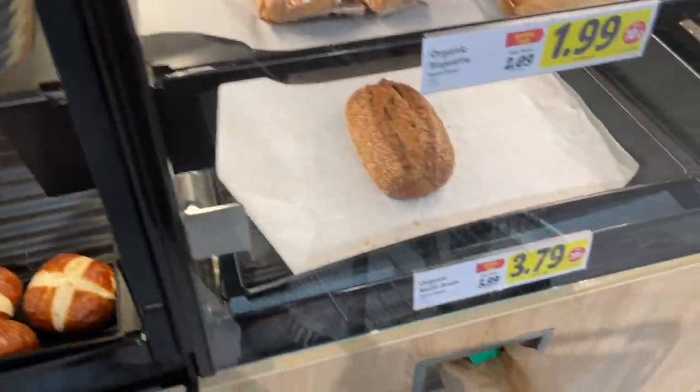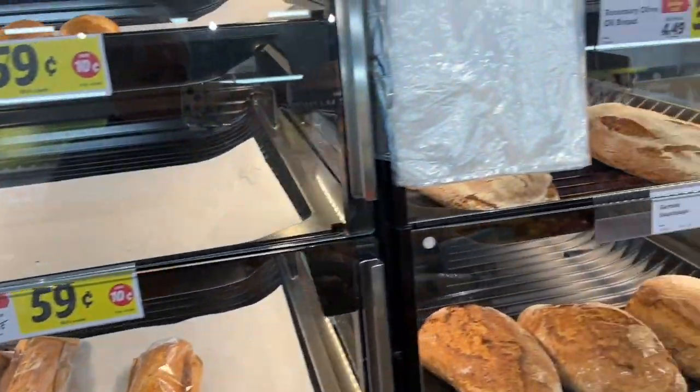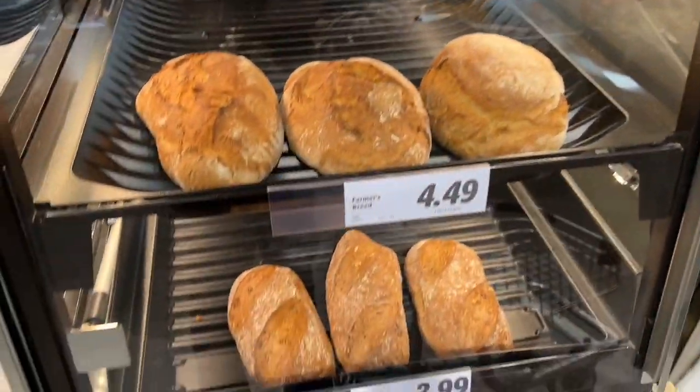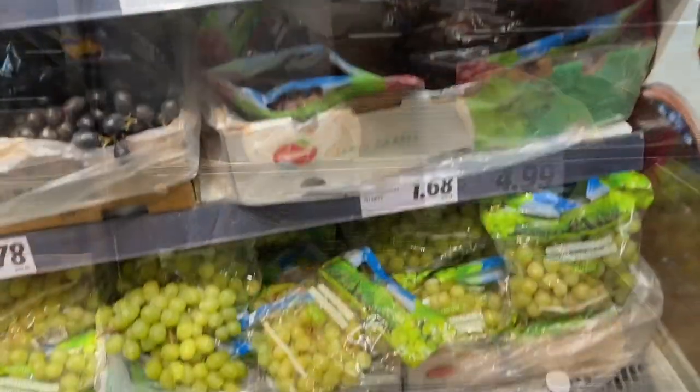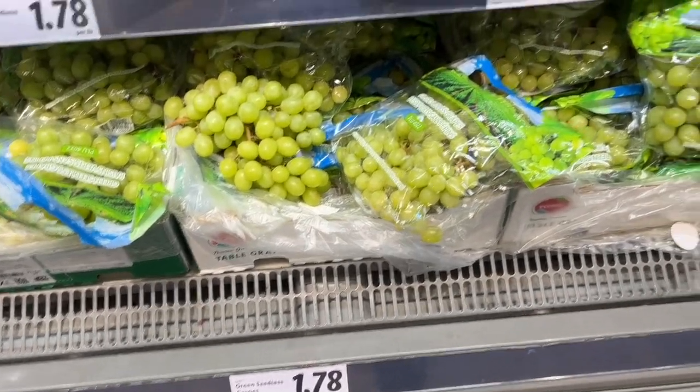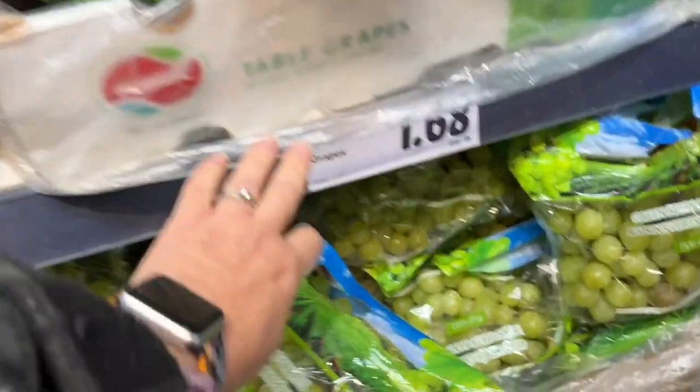Look at the nice loaf at the bottom - we usually get that but Steve wasn't with me, so I didn't pick it up. We normally bring that one home with us. I also want to show you more - let's get to the grapes. The prices of grapes are phenomenal here.